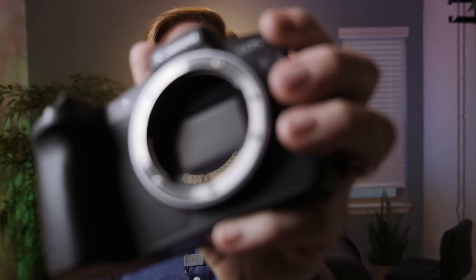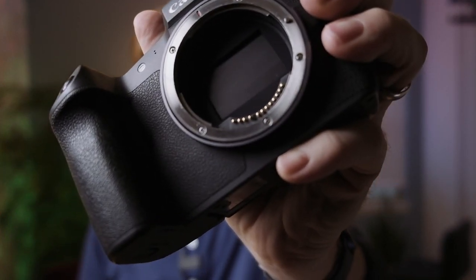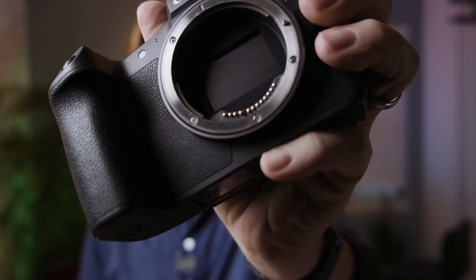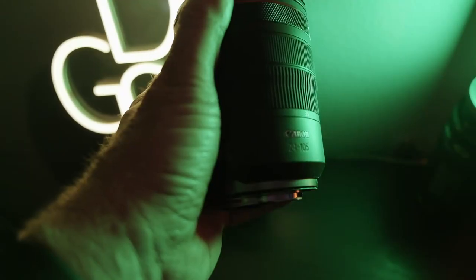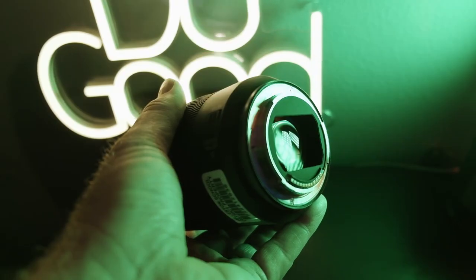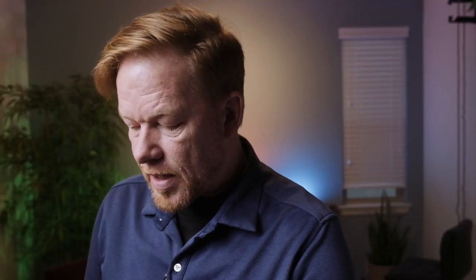One of the strengths this camera has is that it's part of the RF lens family. By the way, a neat feature: whenever it's off, it closes a little shutter over the sensor to keep it nice and safe. The 24 to 105 RF F4 lens at $999 is truly underrated and underappreciated — it's probably the best kit lens out there. It's an L series lens, very sharp, and this can get you through a lot of gigs.